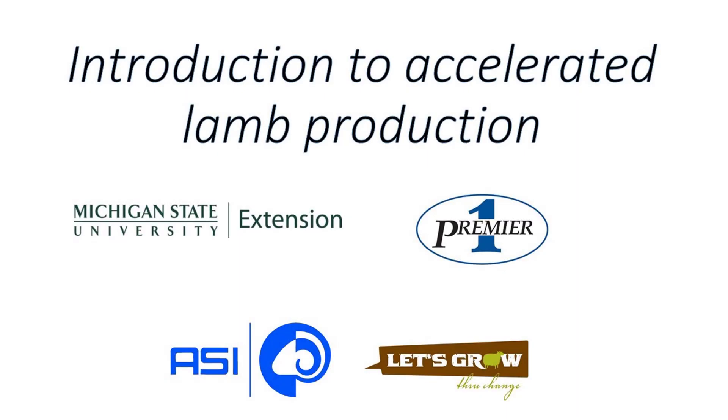Hello, this is Richard Earhart, Small Ruminant Specialist at Michigan State University. I'm here to present a special project in partnership with Premier One Supplies in Washington, Iowa, that will introduce you to accelerated lamb production. This project was sponsored by the American Sheep Industry's Let's Grow Fund.